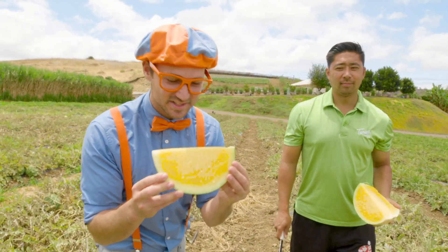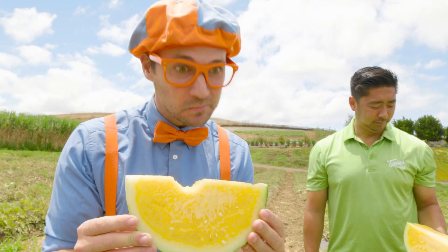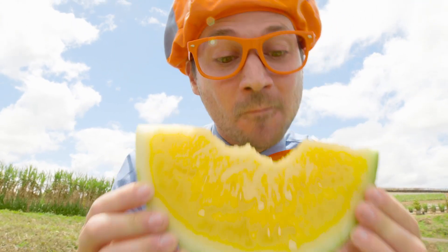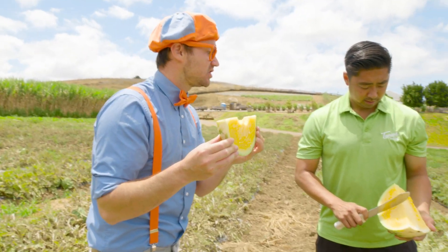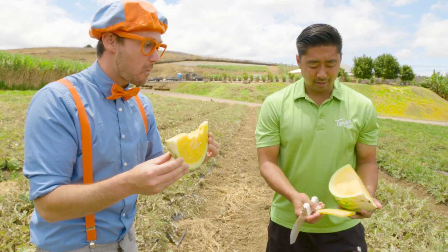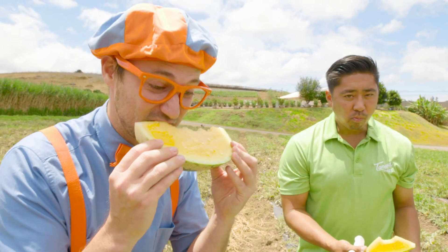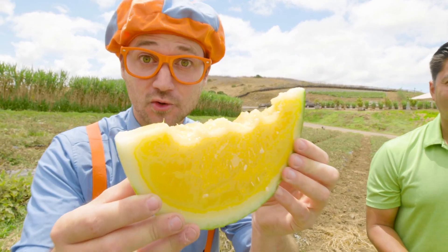Let's see how it tastes. Mmm, that's sweet! I love the taste of yellow watermelon. What color is your favorite watermelon? My favorite is yellow — it has a little bit different taste, but tastes really good. You want to try?